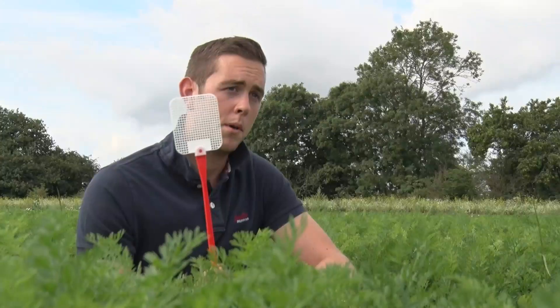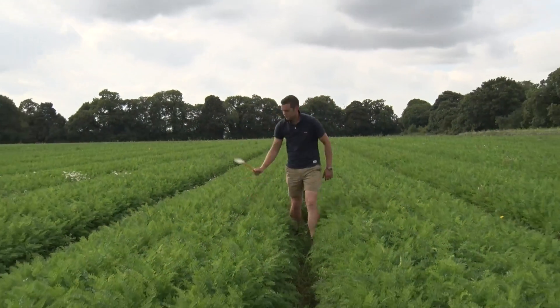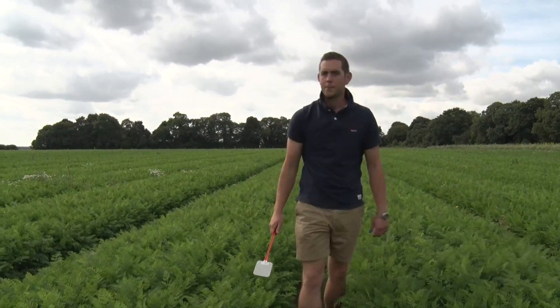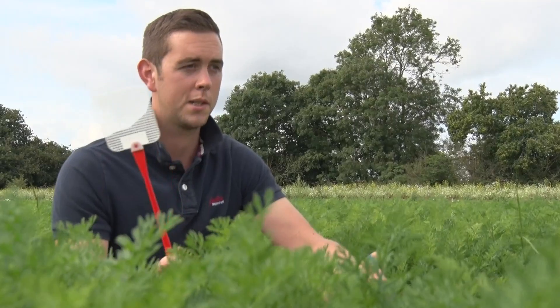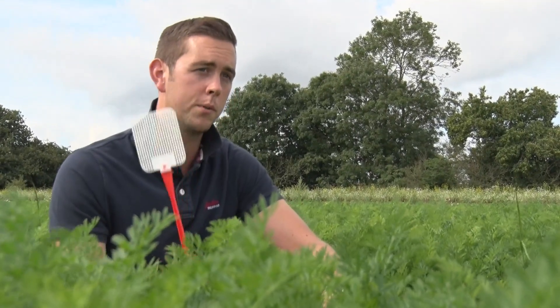If I were to walk around my 300 football field-sized carrot fields and try to swat every pest, it wouldn't be very practical, so I have to come up with really innovative techniques to try and do it in a more efficient way.